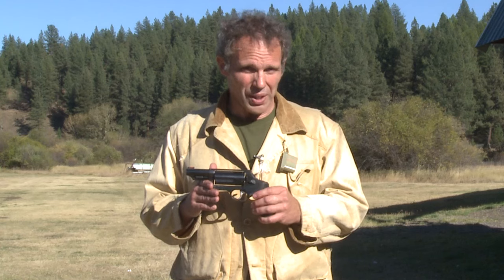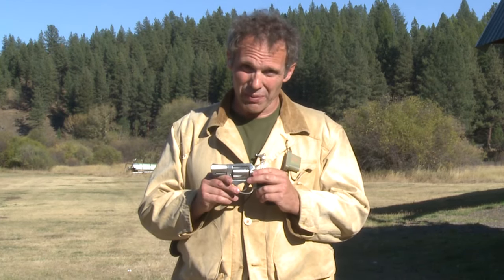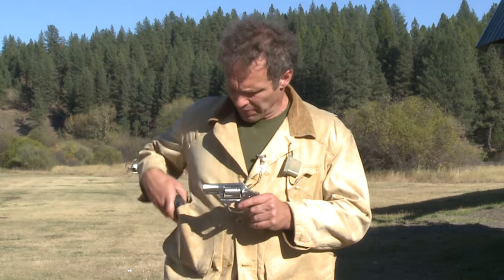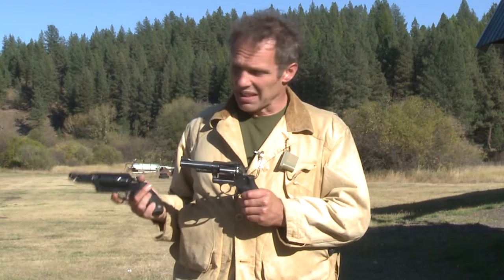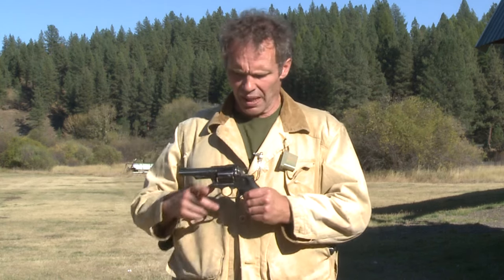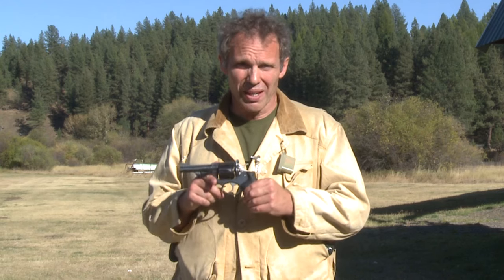Nearest I can tell from the ads I see from Taurus, they tout this for several things. One is for concealed carry. Well, I doubt that it is as concealable as this Ruger SP-101 .357 Magnum, which is also a five-shot double-action revolver, but it's a .357 Magnum — it's more powerful than that .45 Colt and it's a lot smaller. This is a Ruger Security 6 .357 Magnum with a four-inch barrel. .357 Magnum out of a four-inch barrel is a lot more powerful than .45 Colt out of this three-inch barrel. This is also a six-shot revolver. One of the biggest criticisms back in the days when these were popular is that it's too big and too heavy for concealed carry.